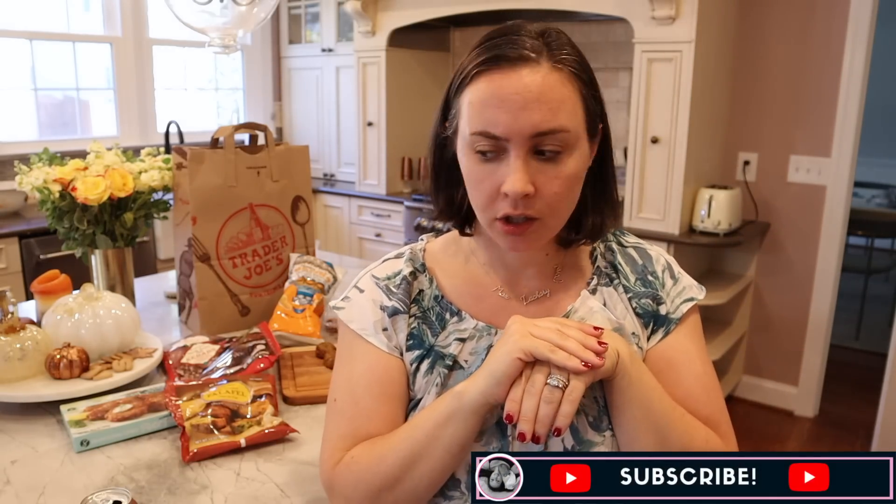Hey guys, Marion here, welcome back to my channel. I'm so excited for today's video because I'm hungry — really hungry — and I'm going to be sharing with you all of the Jewish food I could find at Trader Joe's. I went to Trader Joe's, and anything I saw that was a Jewish food I put in my car, and now I'm going to eat it for you guys. First, a tiny caveat: this is not a kosher food at Trader Joe's video, although I could make one if you want me to. This is a Jewish food at Trader Joe's video, and at the end I'll talk more about that.